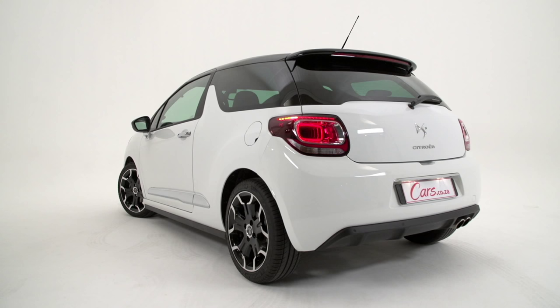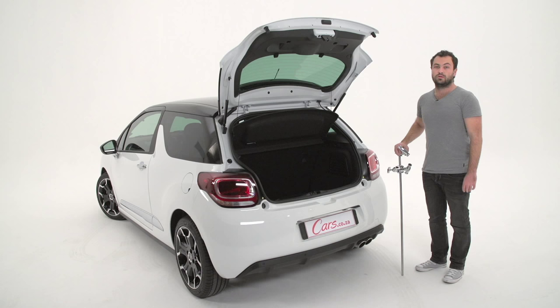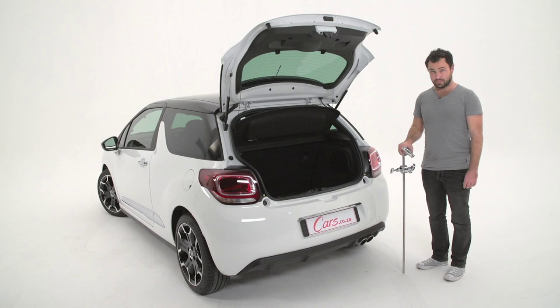Number seven: this car is safe. It comes standard with six airbags — one for driver and passenger, lateral airbags which pop out of the seat, and curtain airbags which run along the top of the car. It also comes standard with ESP and has a five-star Euro NCAP safety rating.